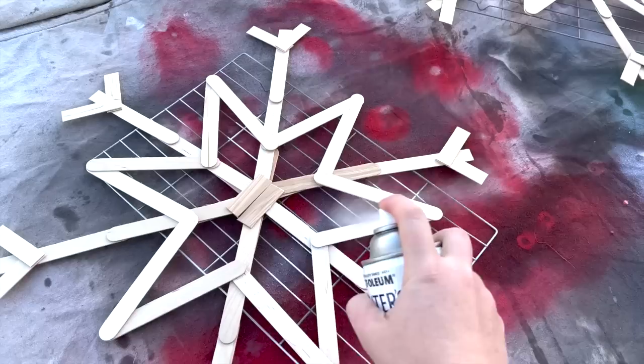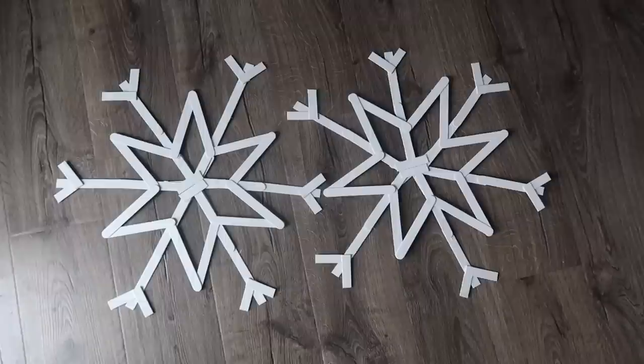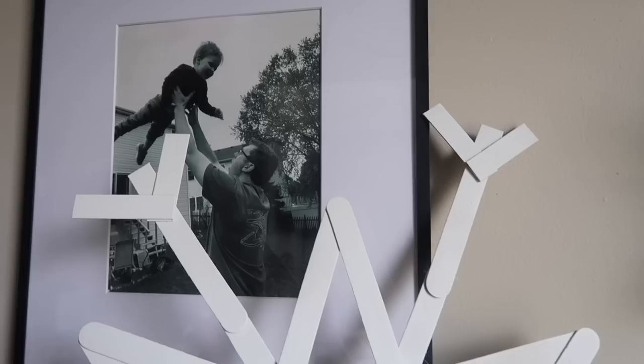I decided to spray paint mine — it was so much easier to take them outside and spray paint, but you could absolutely paint by hand or even stain them. I haven't decided where they're gonna live but they would look gorgeous on the wall. I really do think I'm going to put them on my mantle for my winter decor. These are so quick and easy and super budget-friendly to get a huge bang for your buck.